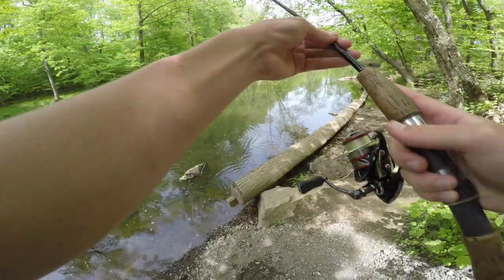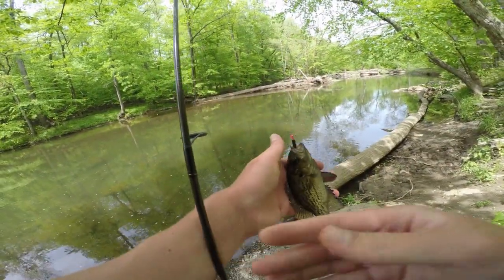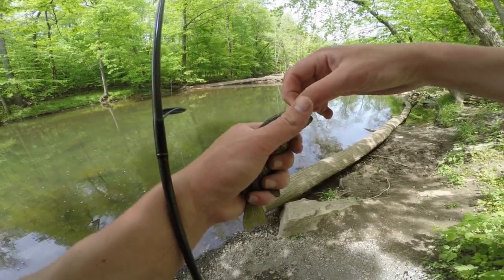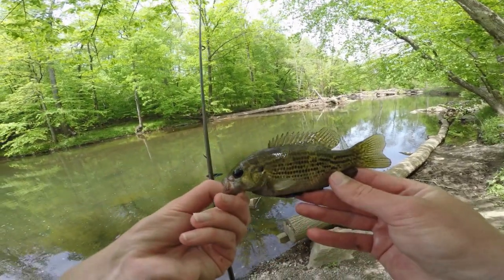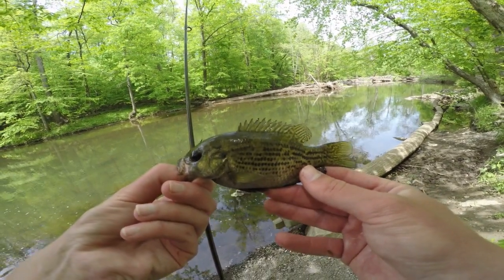We just hooked another fish. It's not the trout we were casting at, but it is a new species for the day — a nice little rock bass. Not a bad fish; I don't catch these too often so I'm always happy when one shows up. We just need to get one of those trout to make this day awesome.